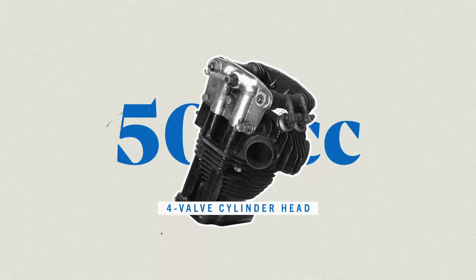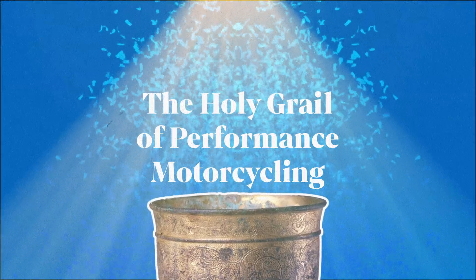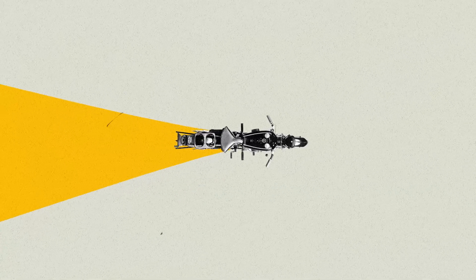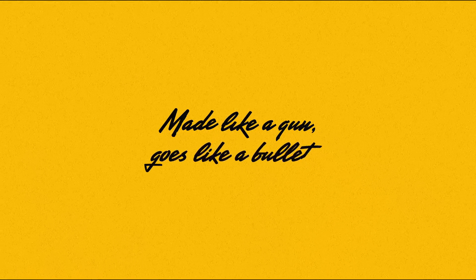That's all great, but rumour has it that there is a performance enhancement to the Bullet 500cc that could push the speedometer to 100 mph — the holy grail of performance motorcycling. One journalist tested this claim and hit the mark in nine seconds dead, living up to the now popular phrase: 'made like a gun, goes like a bullet.'